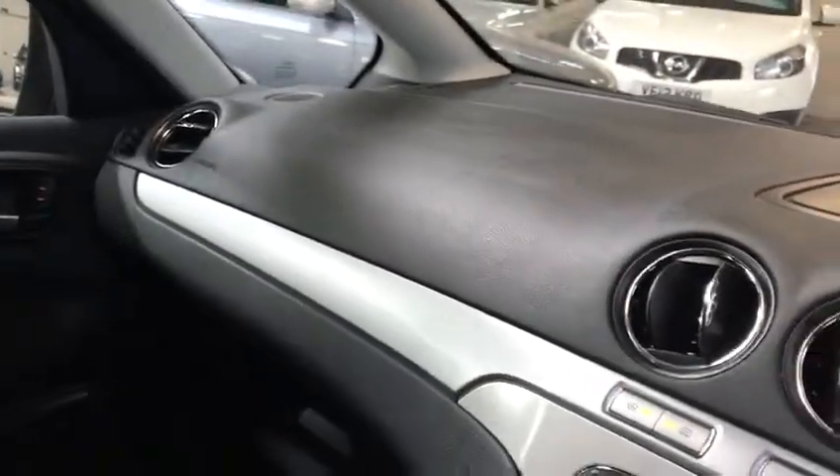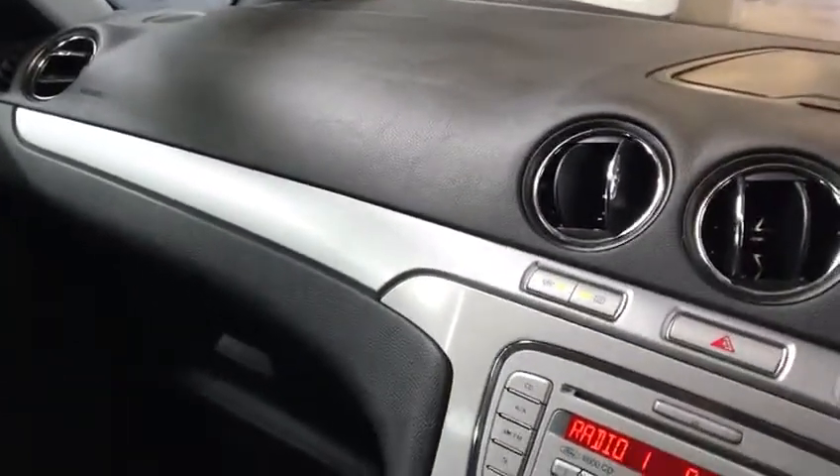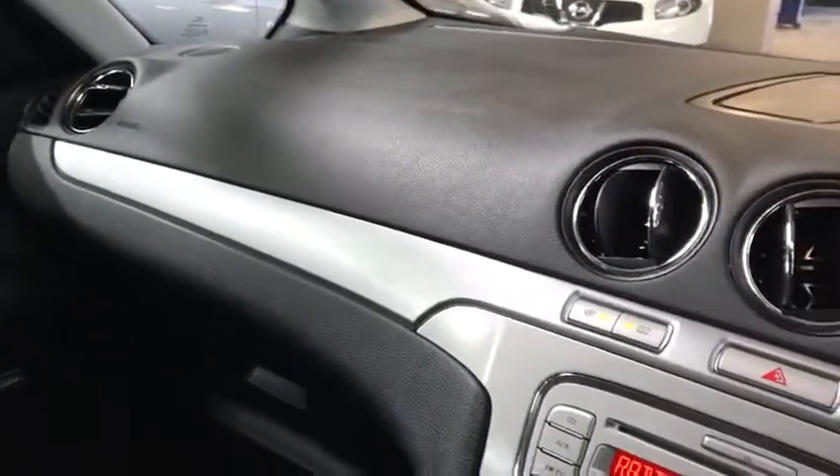Only two owners this vehicle has had as well. Full service history, front and rear sensors, Bluetooth, heated front screen, AM/FM radio — lovely, lovely car.